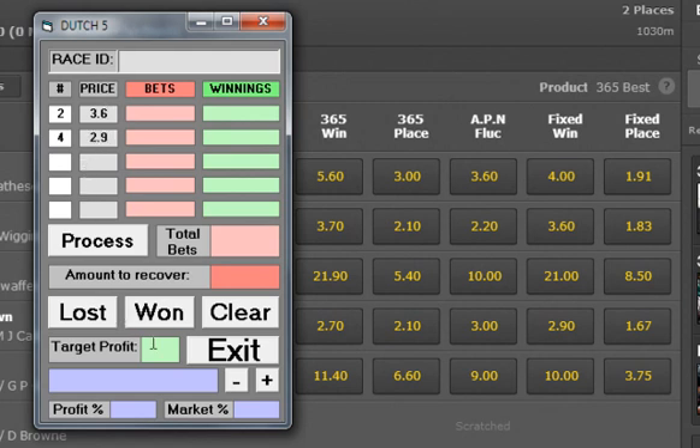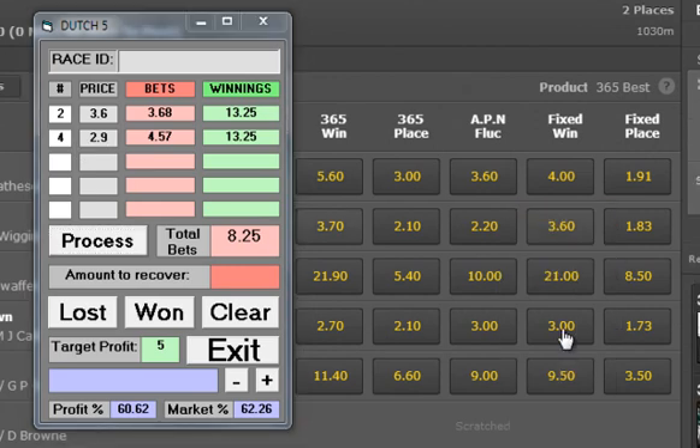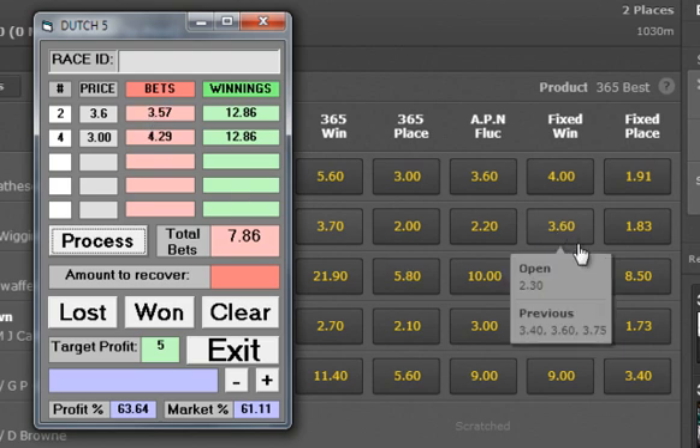Mine's set at the default of normal which is $5. We press this and it tells me how much — I've got to lay $363 on horse 2 and $457 on horse 4. Horse 4 has changed prices now — this happens obviously — so we push process again and it gives us new figures to bet.